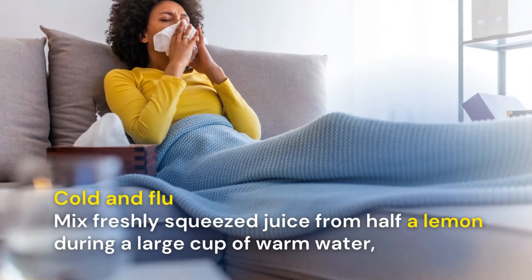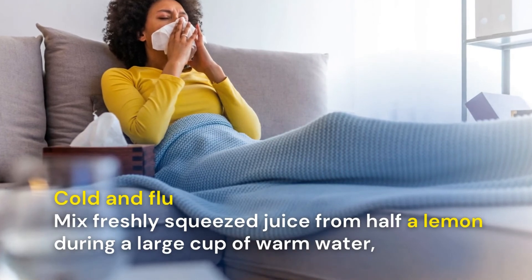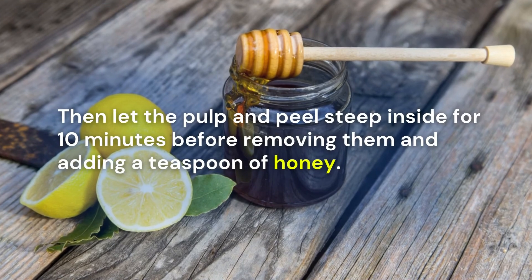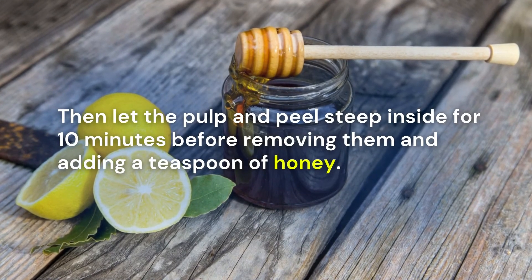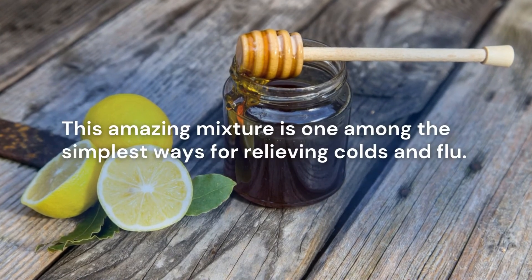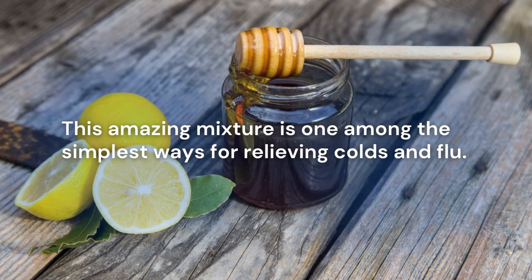Cold and flu: mix freshly squeezed juice from half a lemon in a large cup of warm water, then let the pulp and peel steep inside for 10 minutes before removing them and adding a teaspoon of honey. This amazing mixture is one of the best ways for relieving colds and flu.